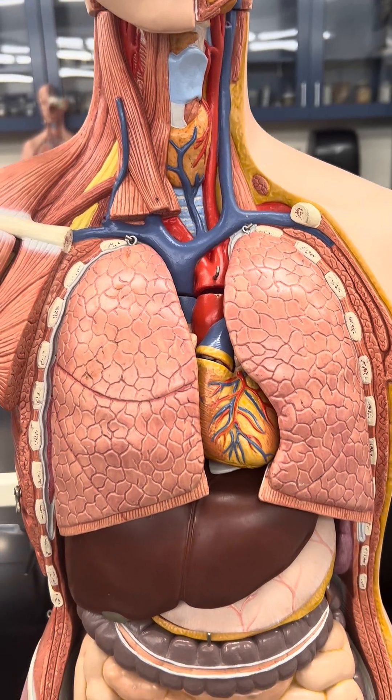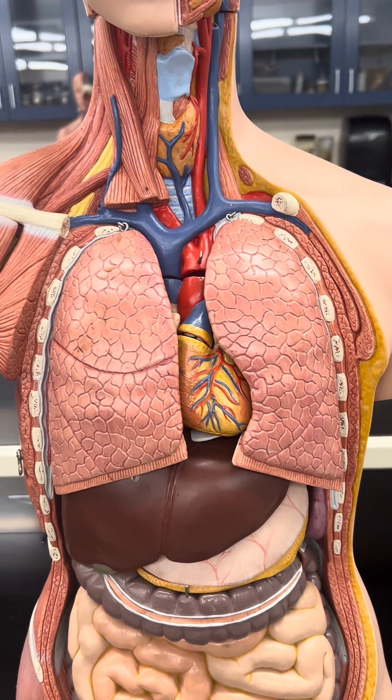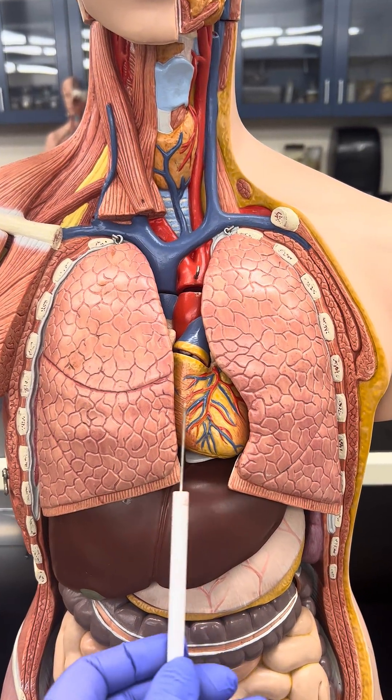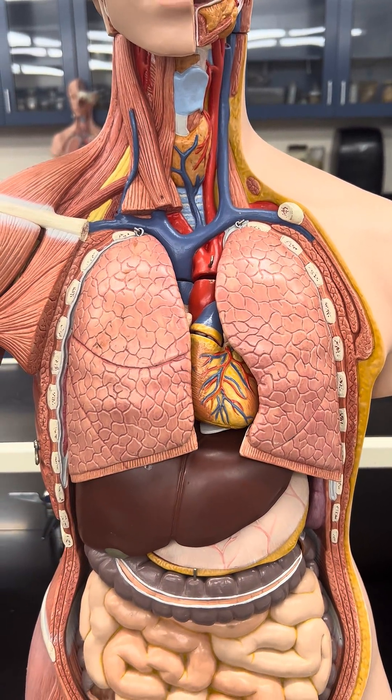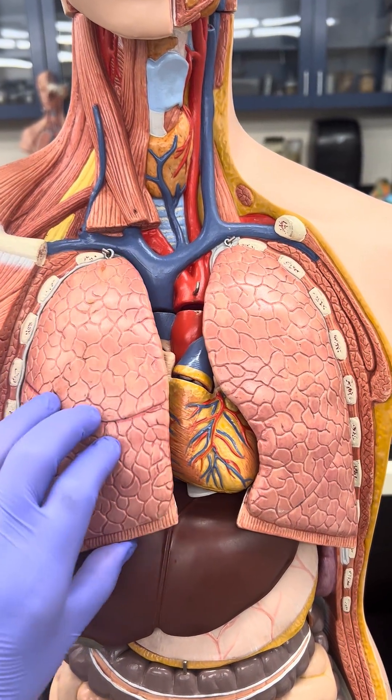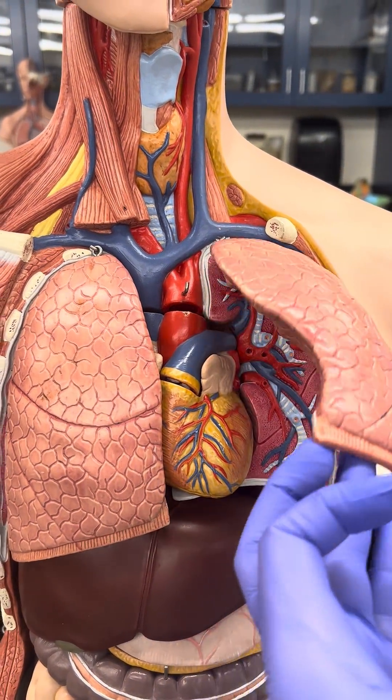Most people are under the impression that the heart is on the left side — this is not true. The heart sits right there in the middle, as you can see. So if we lift up the lung — see that? Lift up the other one — you can see that.